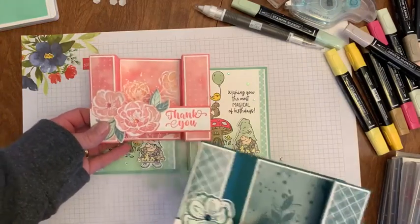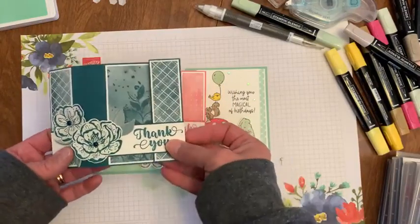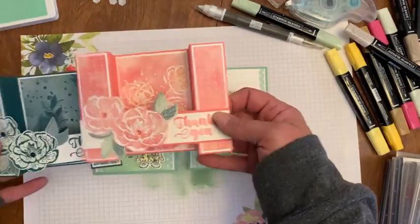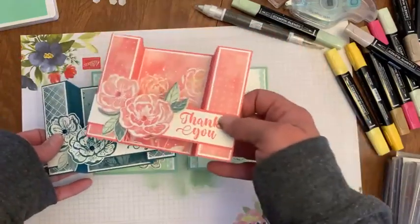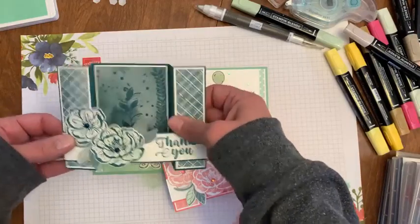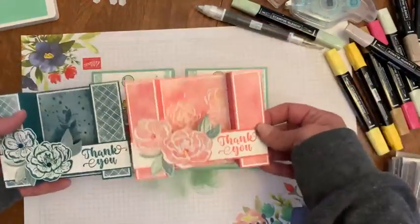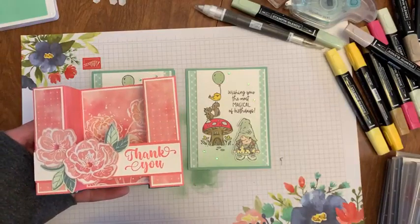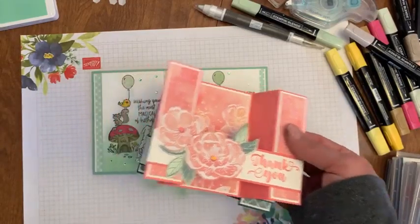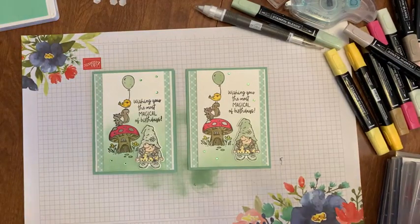We're making these cards — one of these out of the new suite of products that's online exclusive only. They're a fun fold and you write on the back. Some people will get blue, some people will get pink. You fold them like this to mail them — it mails perfectly like a regular card, then pops up like this and they can set it up as a display. It's called Irresistible Hello — it's online exclusive only. We're going to make that tonight at stamp camp. Alright, I'll see you guys later, thanks for joining, bye!